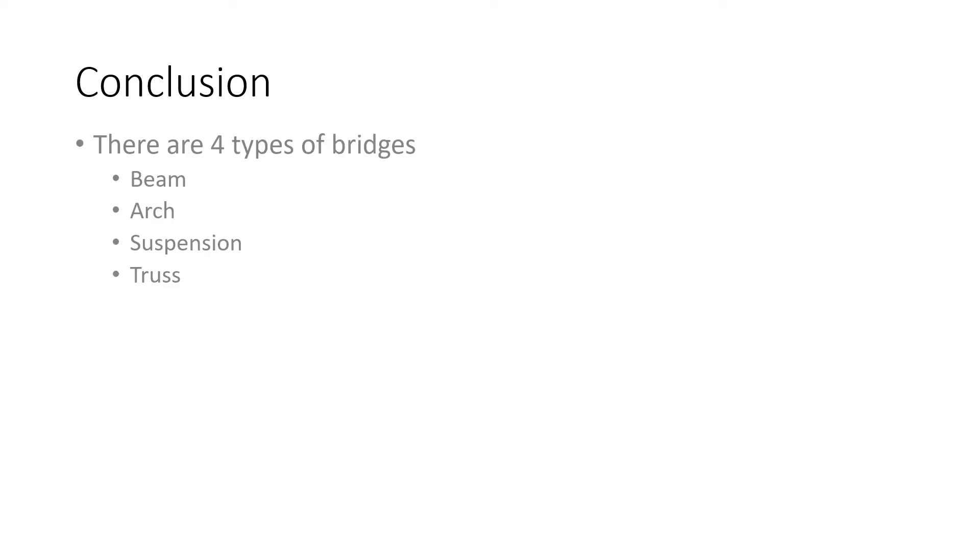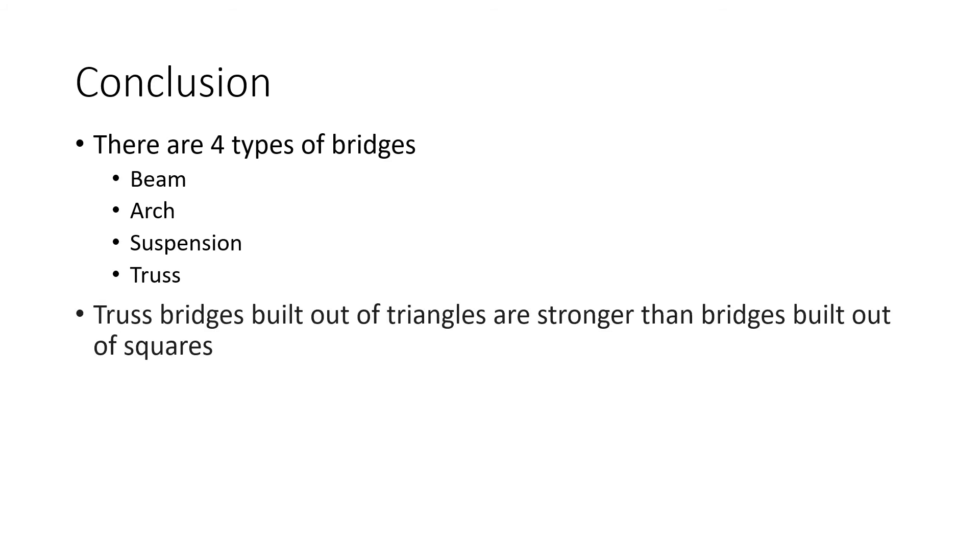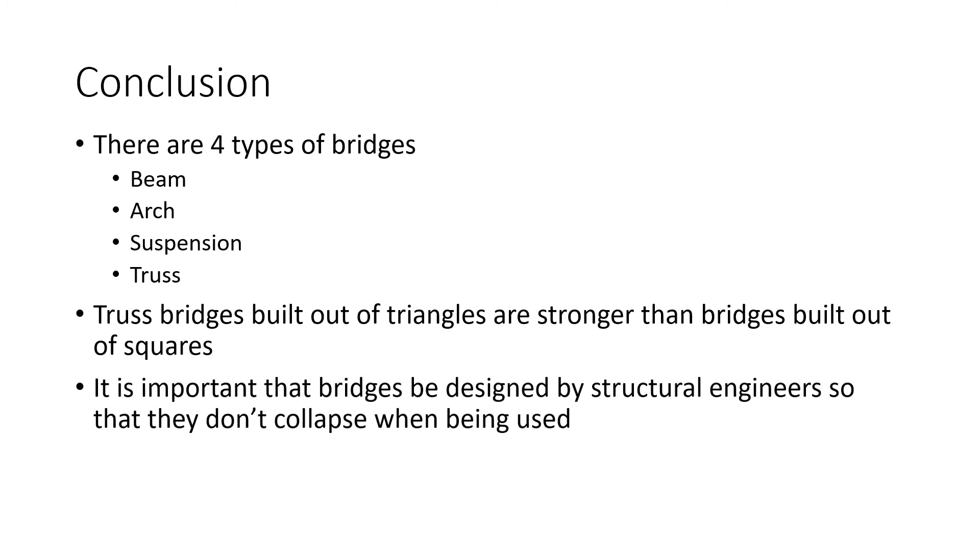In conclusion, there are four types of bridges: beam, arch, suspension, and truss. Truss bridges built out of triangles are stronger than bridges built out of squares. It is important that bridges be designed by structural engineers so that they don't collapse when being used.